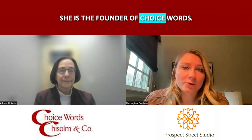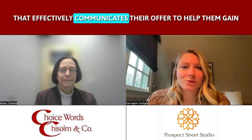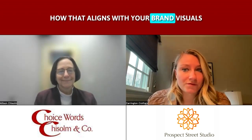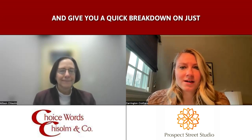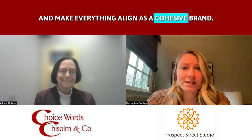Hey, everyone. I am here today with Allison Chisholm. She is the founder of Choice Words. Allison works with businesses to help craft their story and provide strategic advice to her clients that effectively communicates their offer to help them gain new business and shift their perspectives of her clients and also their target markets. Recently, Allison and I were chatting about the crossover between having effective strategic copy on your webpages and how that aligns with your brand visuals, such as photography. So we want to give you a quick breakdown on how you align your website content to your visuals and make everything cohesive.